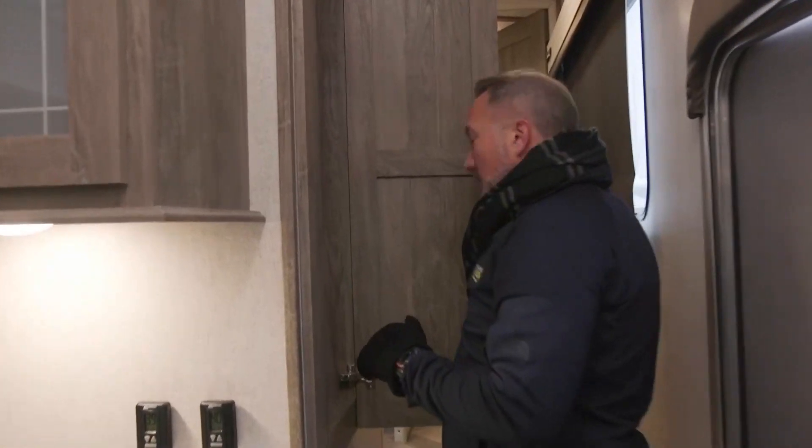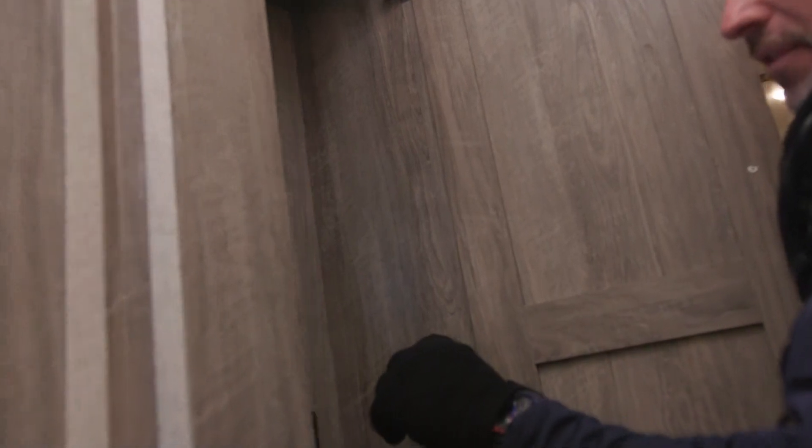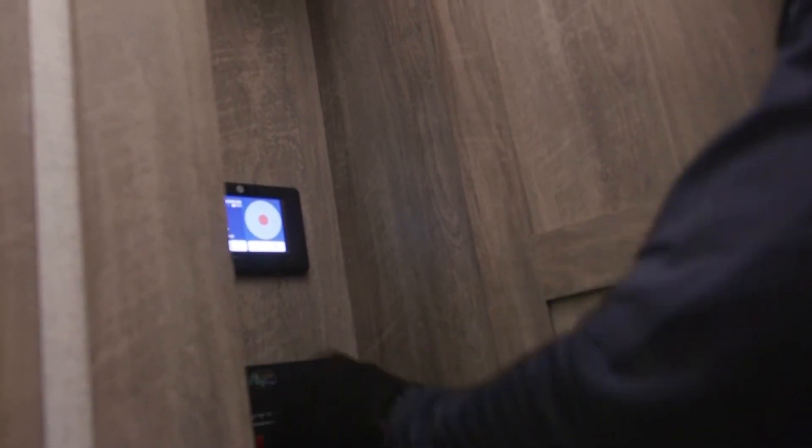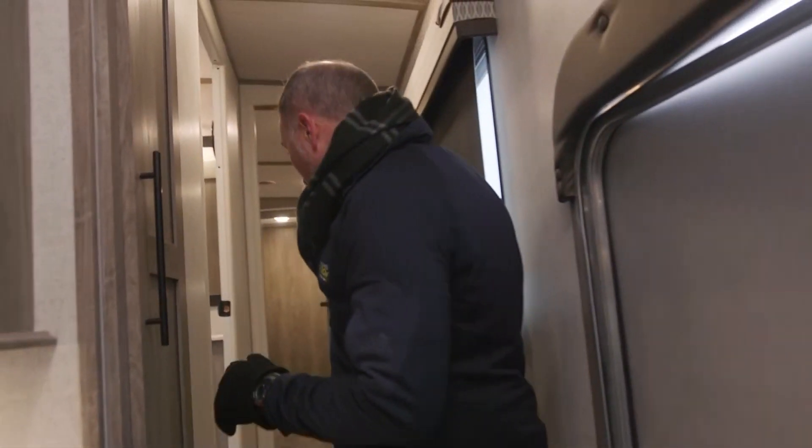Control panel is right here, and the great thing about this one control is you can also control it from your cell phone — it ties into an app. Got my command panel here that shows me how my black tanks are looking, my battery, run my lights, run my awnings, my slides.